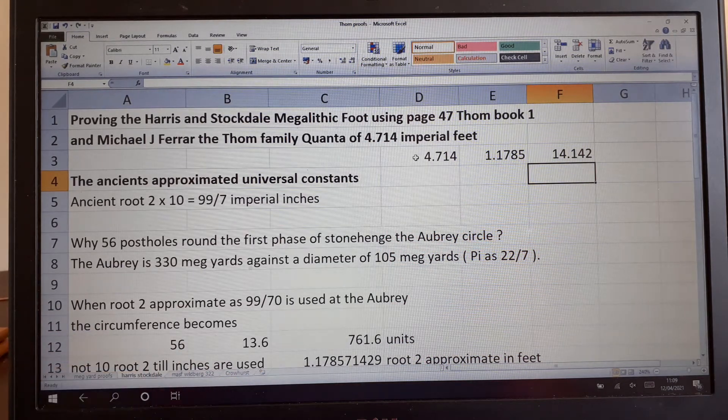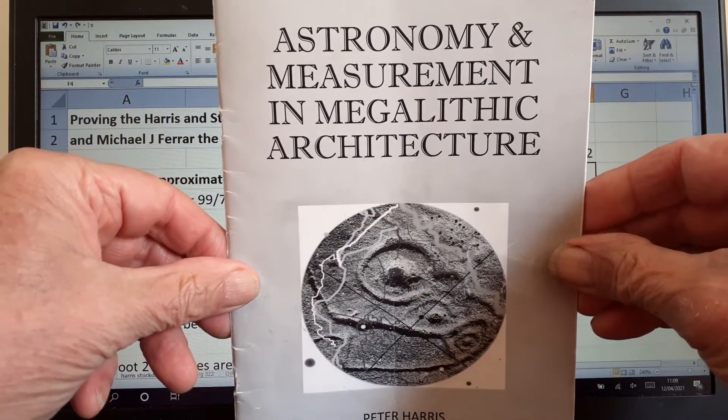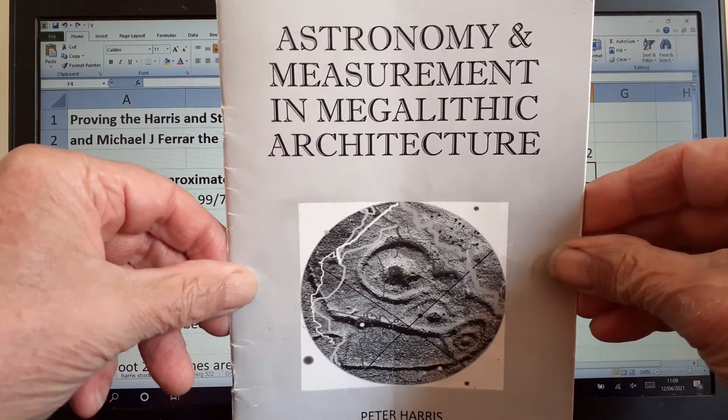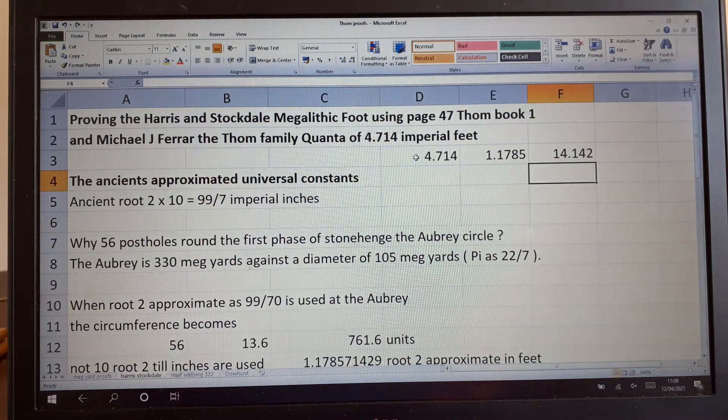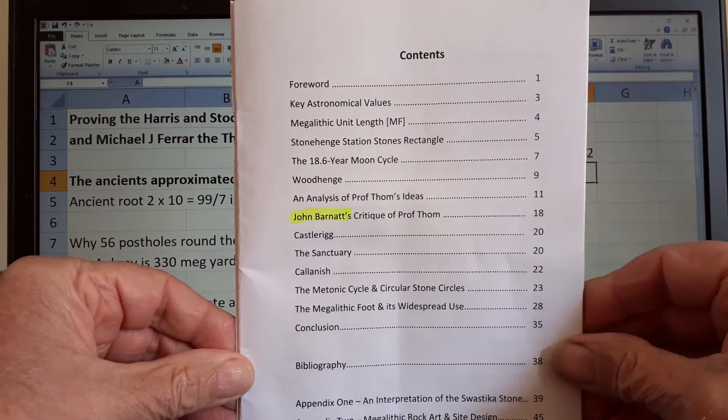We're looking at Harrison Stockdale today, and it's going to be a bit tricky given the time limit. We're looking at his book: Astronomy and Measurement in Megalithic Architecture. As soon as I got this book I just felt like I was holding something very special.